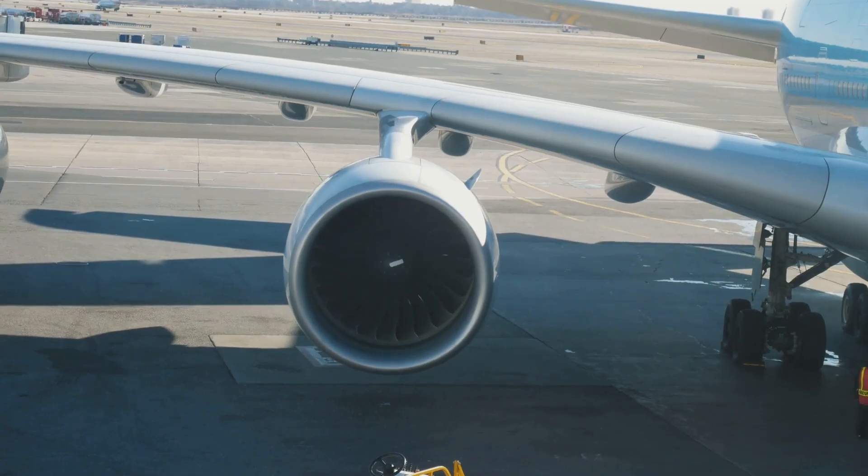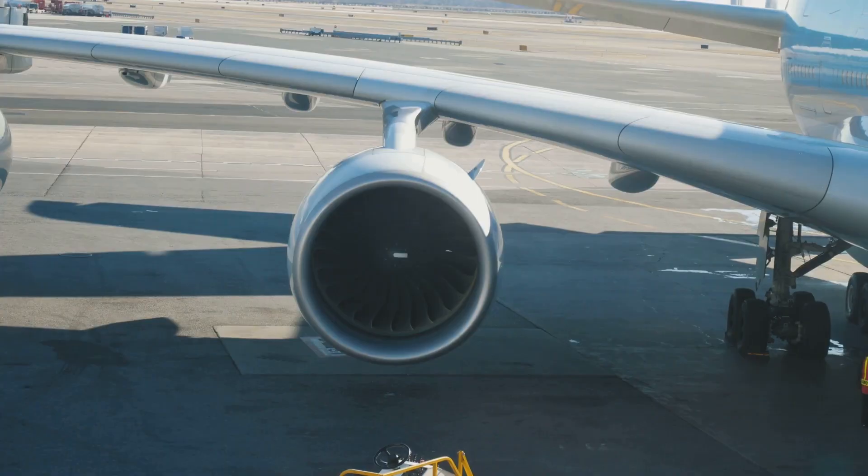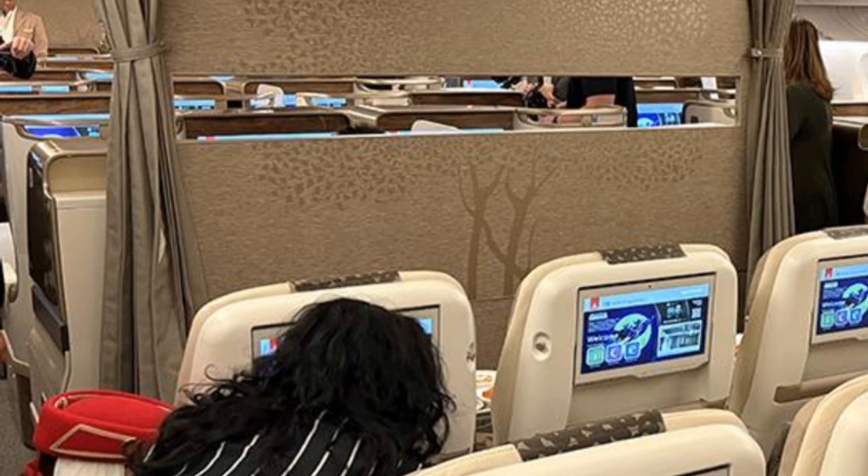The 777X is really poised to be a very strong competitor in the wide-body aircraft market, offering advanced features, improved efficiency, and a more comfortable passenger experience.